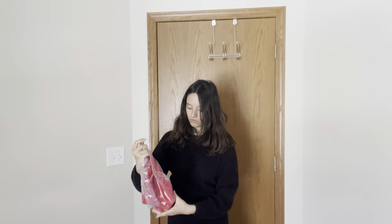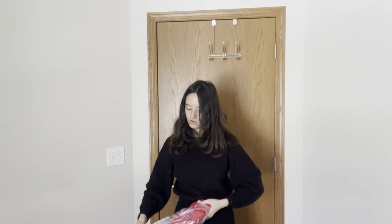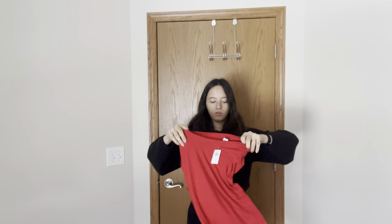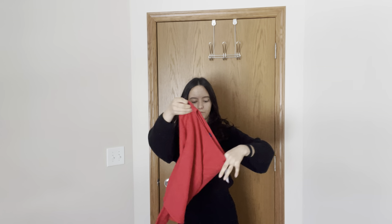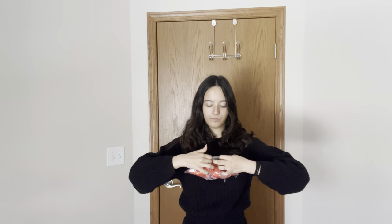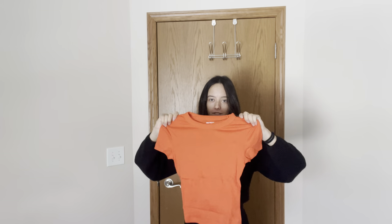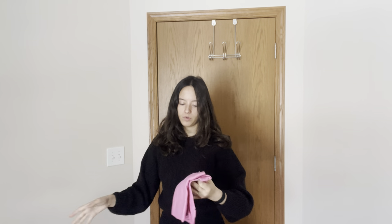We're going to do the red first. I've been wanting an oversized red t-shirt, so we'll see if that works. Then we have this red long sleeve, which I'm kind of concerned about — it looks too big, but we'll see. Then for orange, we have this orange t-shirt. I'm pretty sure the pink t-shirt is the exact same shirt, just a different color.